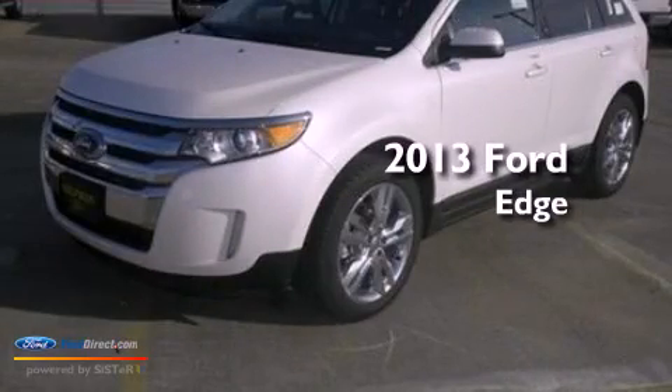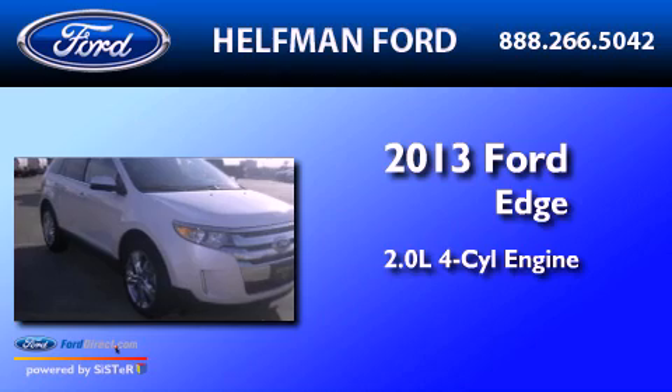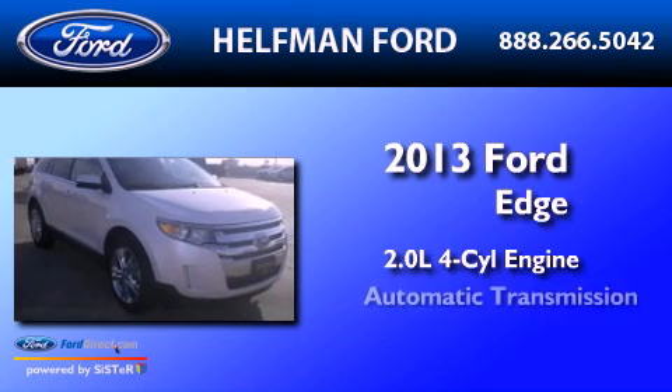This is a brand new 2013 Ford Edge. It features a 2.0 liter 4-cylinder engine and an automatic transmission.